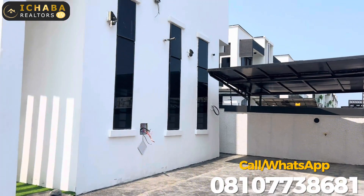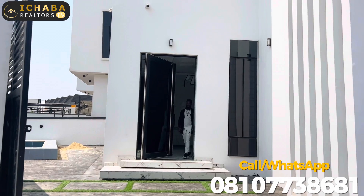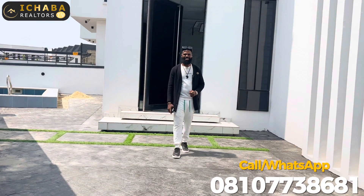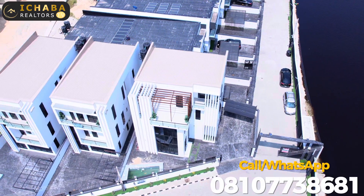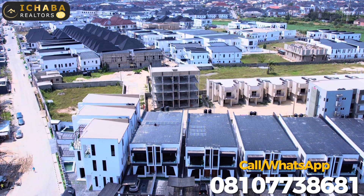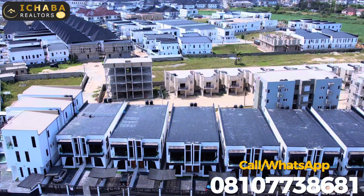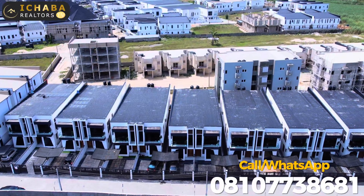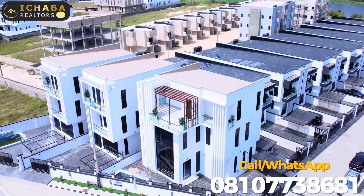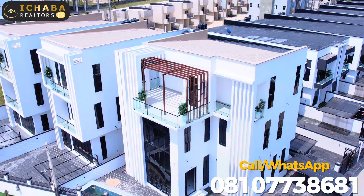Give us a call on +2348107738681 to know more on how to secure this house unit for yourself. A unit is going for 280 million Naira, slightly negotiable. Your five-bedroom duplex right here should be giving you seven million Naira a year in rent, so don't sleep on this offer. We have just three units remaining as of the day this video was made — the location speaks for itself, and people are picking them fast. We are waiting for your call.